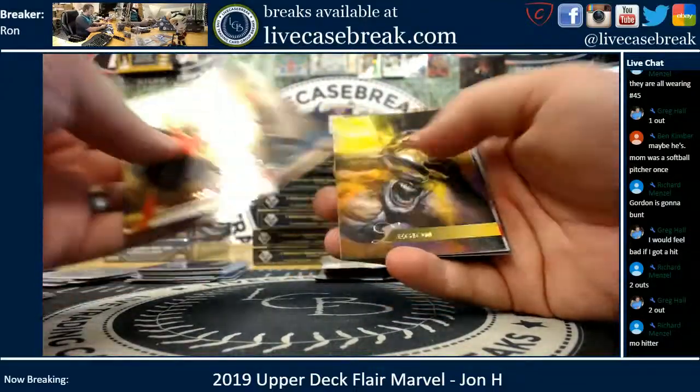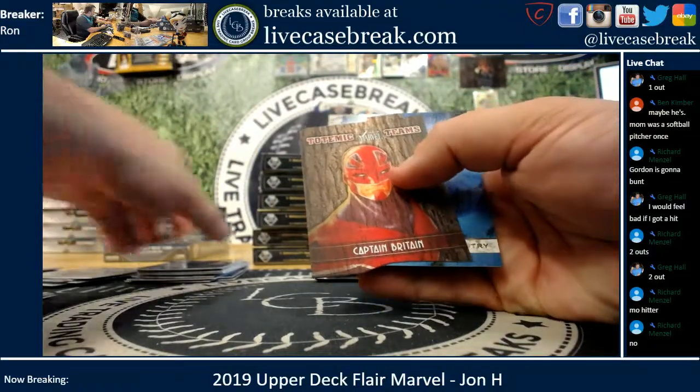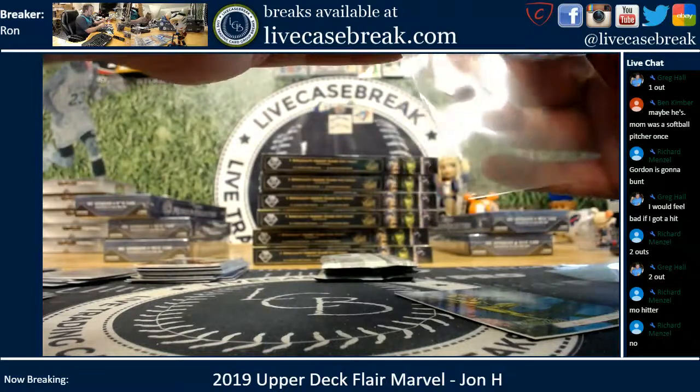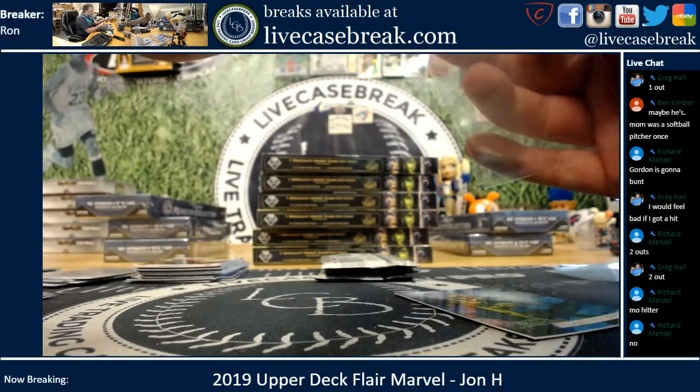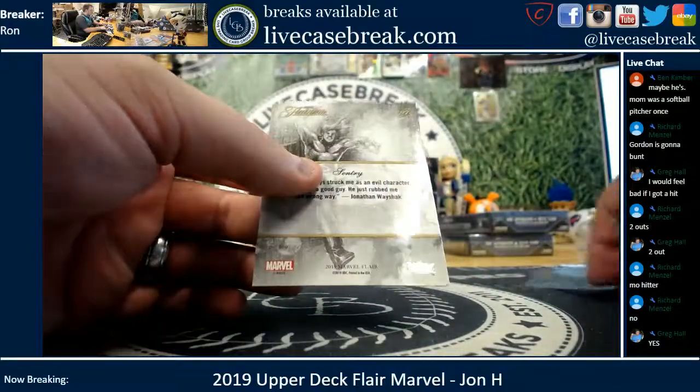Quasar, Yondu, Legion, Star-Lord. Captain Britain, Totemic Teams, number 20. And you got Sentry, number 97.